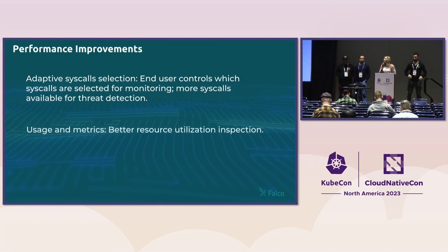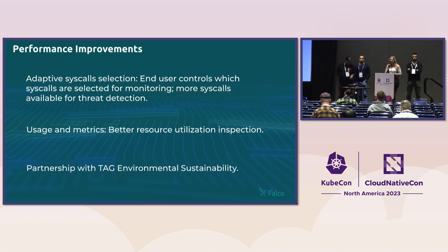Falco now natively supports a very powerful metrics framework. Besides the traditional CPU and memory usage, we also expose more sophisticated metrics such as libbpf stats, all of our internal event counters, and drop counters. We're also very proud to announce that Falco has been selected as the first project for the CNCF tech environmental sustainability and green reviews effort. This involves testing Falco against a CNCF-hosted test Kubernetes cluster with synthetic workloads, so we can report how Falco's usage changes between releases and how much Falco was using on that particular test cluster.